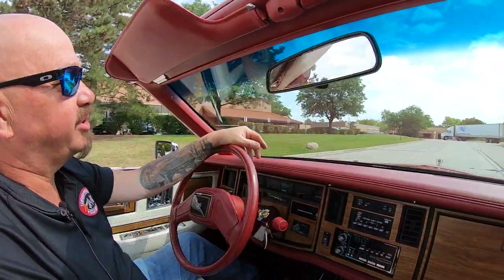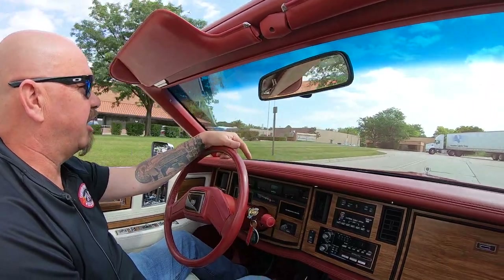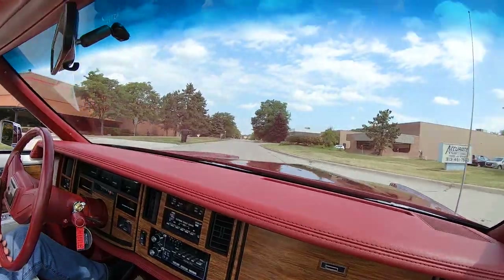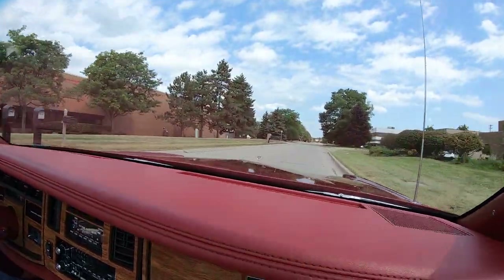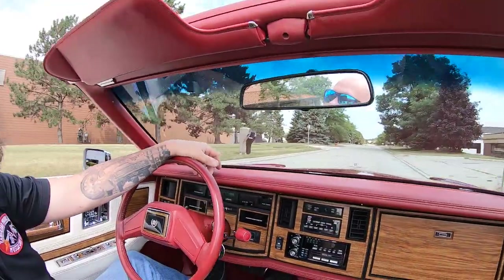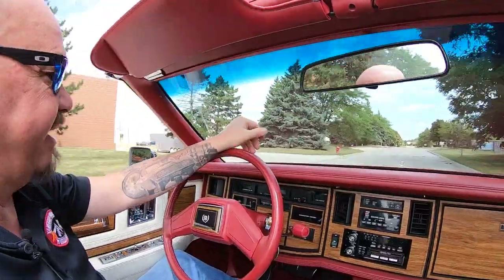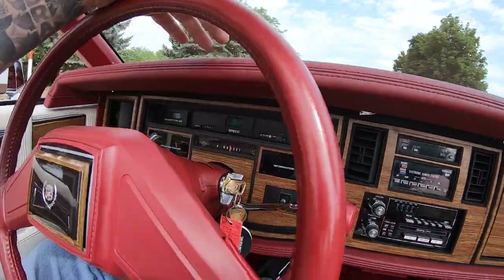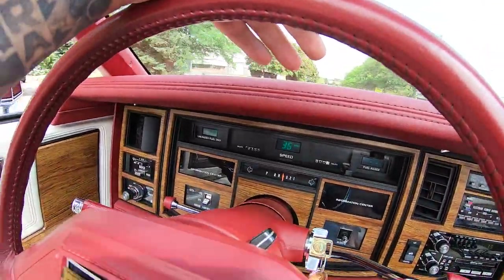Now at Vanguard Motor Sales, we can ship this car anywhere in the world. You can see down here on the dash it's actually got a digital speedometer, which is very cool. That was very, very cool back in the day.